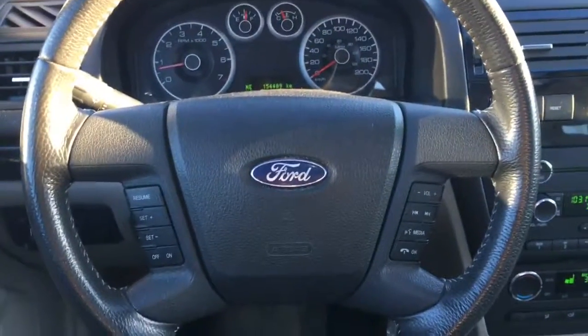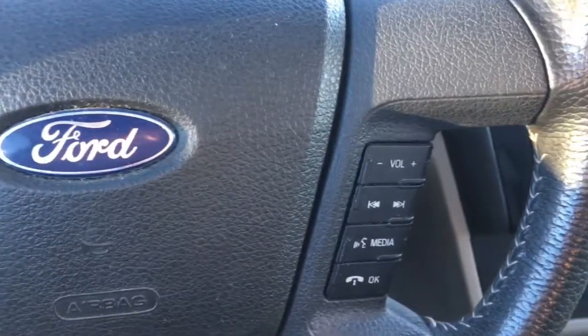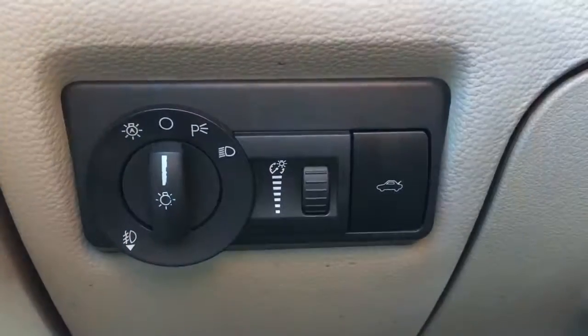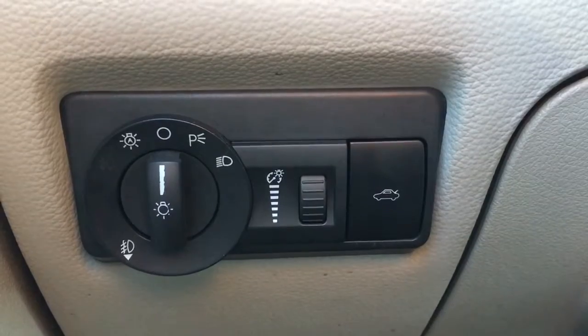Backing up, here's a look at your leather-wrapped steering wheel. To the left you've got cruise control, and shifting over you're equipped with Bluetooth hands-free calling along with your radio adjusters. Beside the steering wheel we've got your exterior and interior lighting switches along with your trunk release.